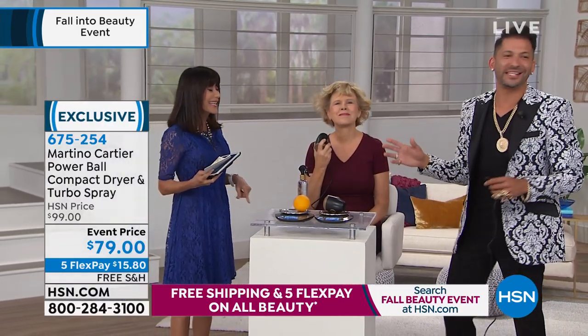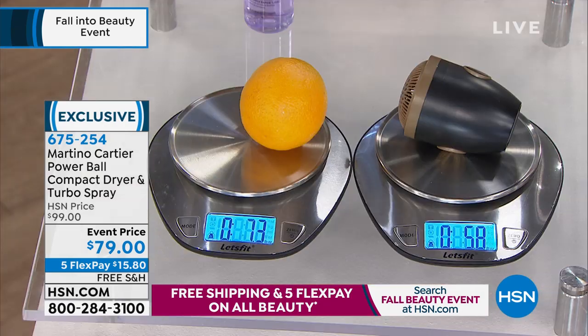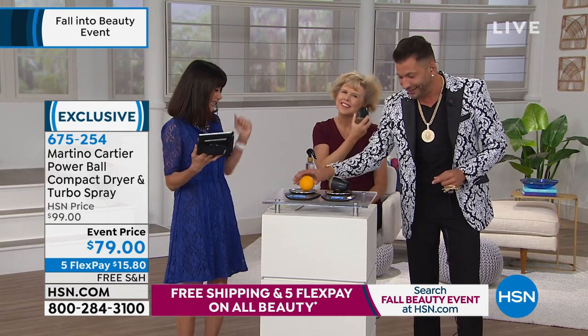I've been coming here almost 10 years, and at least once a week one of you beautiful ladies at home will say to me, can you please make a blow dryer that I can handle, something that's light. Take a look at the scales. This orange weighs 7.3 ounces. My blow dryer weighs 5.8. If you can pick up an orange, you can pick up a blow dryer.